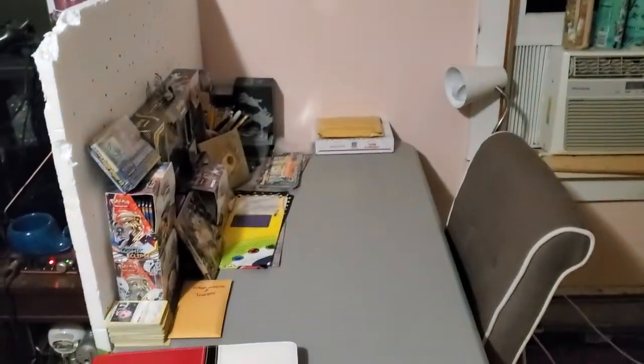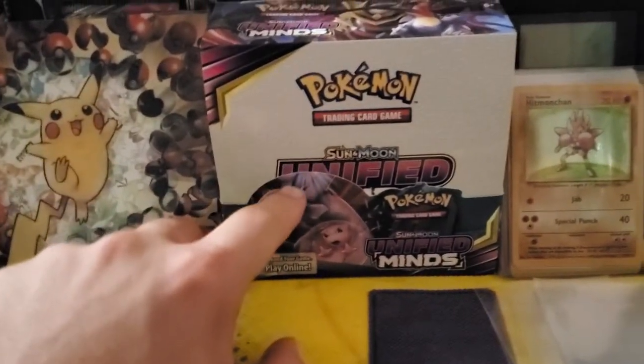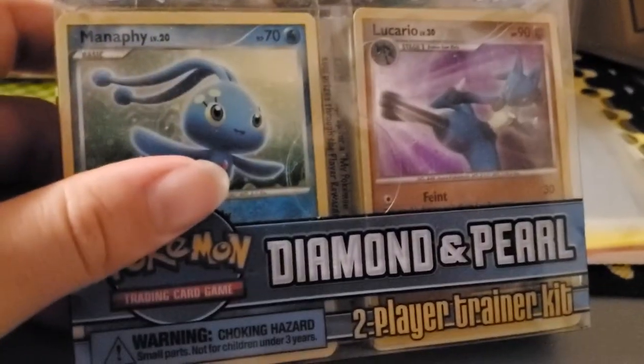Now for the Pokemon collection that you guys all waited for — I love everything here. I started this ever since the first Pokemon opening video on this channel. This was the first booster box I bought and opened on my channel, and this is the first sealed product I ever owned. It's crazy — I got this sealed and it was only twelve dollars.